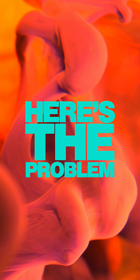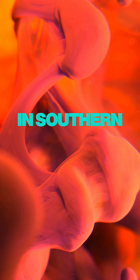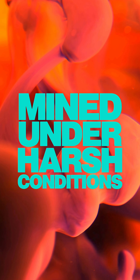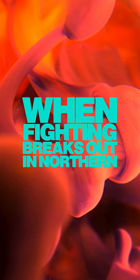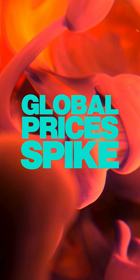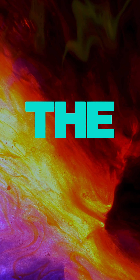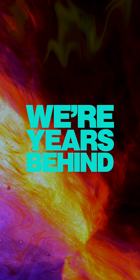Here's the problem. Almost all terbium today comes from weathered clay deposits in southern China and northern Myanmar, mined under harsh conditions and refined entirely in China. When fighting breaks out in northern Myanmar, global prices spike overnight to over $2,000 a kilo. The West is trying to rebuild refining capacity, but we're years behind.